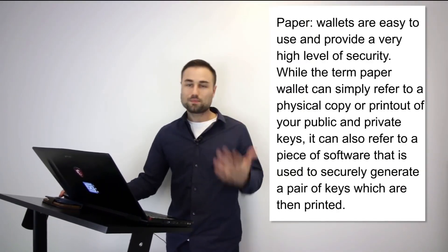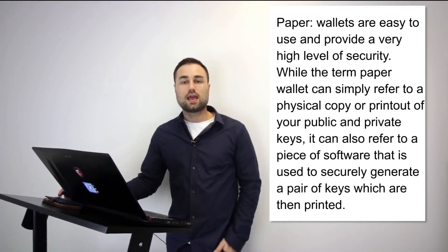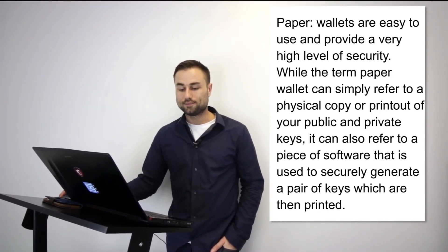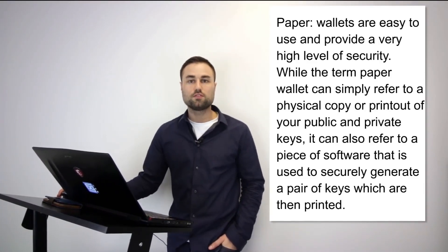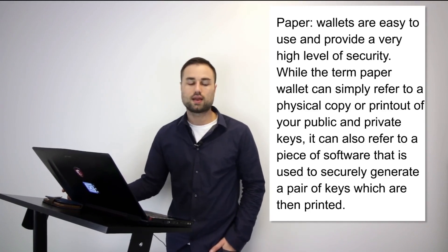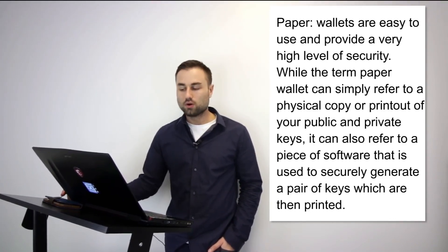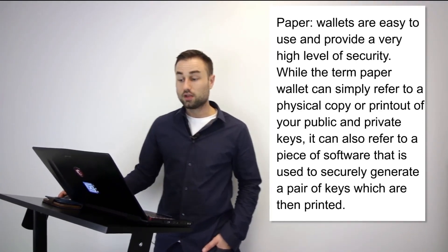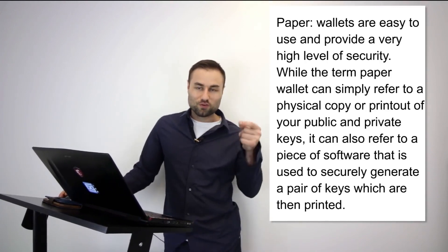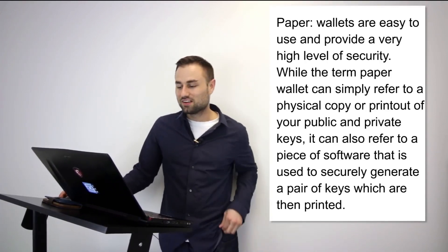Finally, there's the paper wallet, which I don't recommend to too many people because it's easy to lose. You can literally print your private keys on a piece of paper and store your cryptos there. The downside is if you lose it and haven't backed it up properly, you're out of luck. I recommend a hardware wallet over a paper wallet, but it is an option — you could carry $10 million folded up in your pocket.